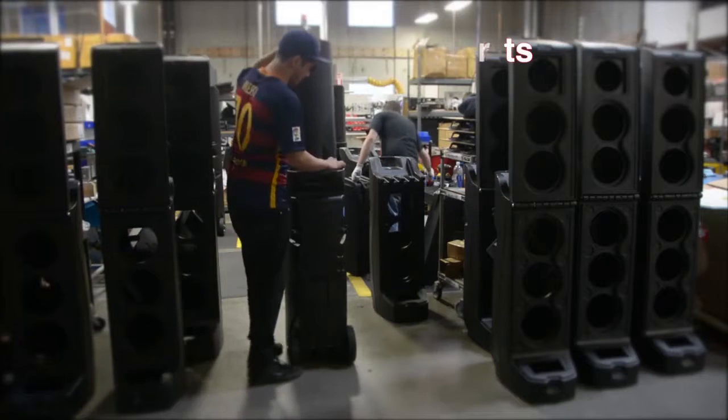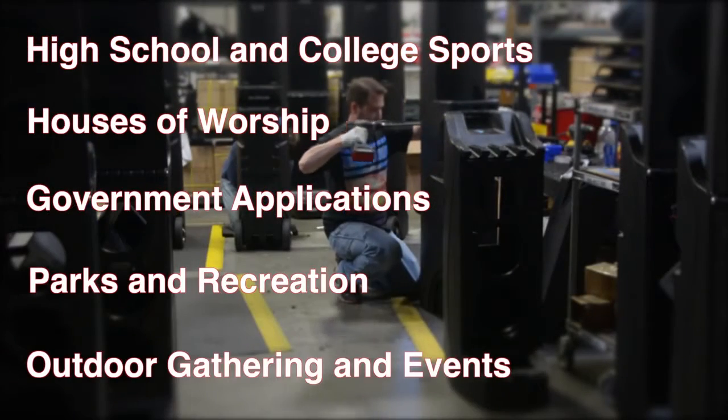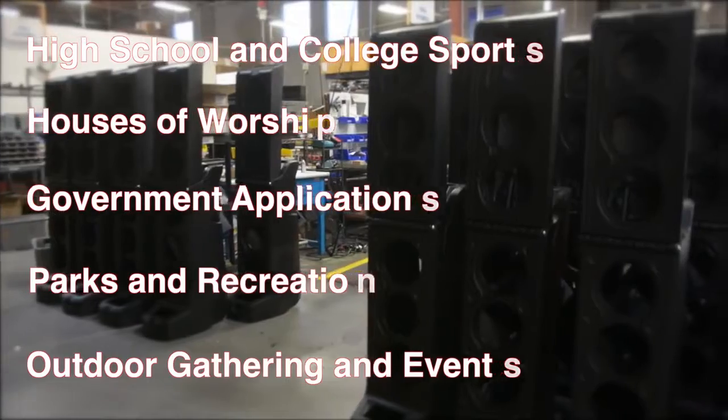Let Bigfoot be the sound of choice for high school and college sports, house of worship, government applications, parks and recreation, and outdoor gatherings and events.